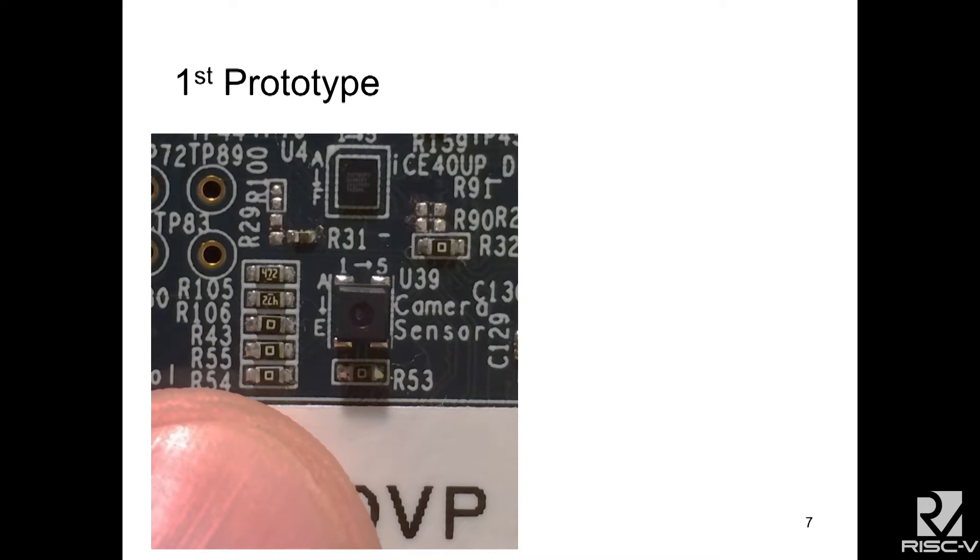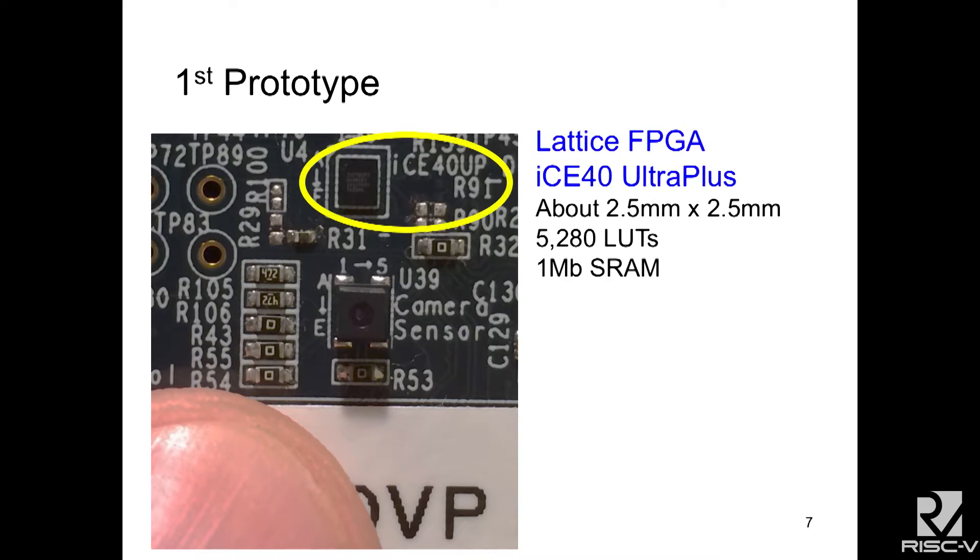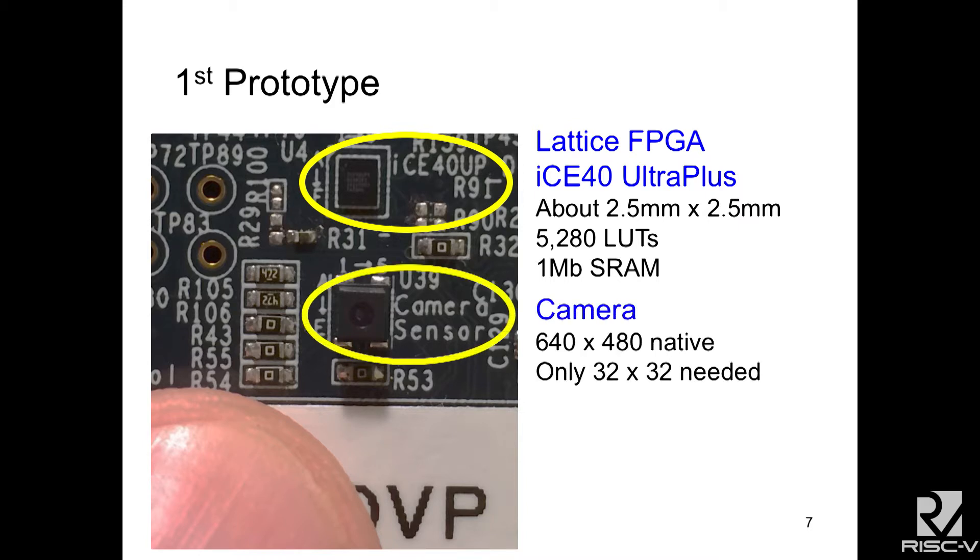So this is our prototype. It's an FPGA which is about two and a half millimeters on a side and it's got one megabit of SRAM. Everything is run on chip. And it's a camera which is about the same size physically. It's VGA resolution but we downscale it because we only need 32 by 32 pixels to find a person.